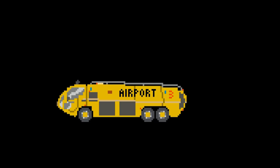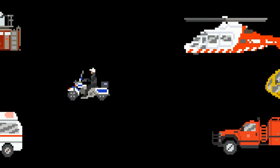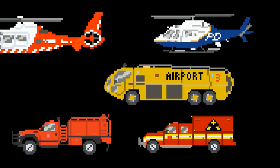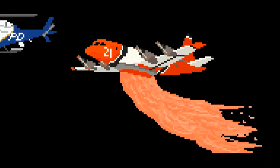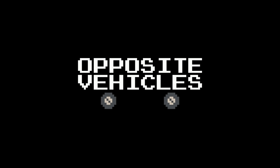Airport Rescue Truck. Air Tanker. Airport Rescue Opposite Vehicles.